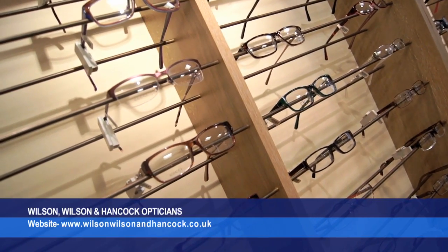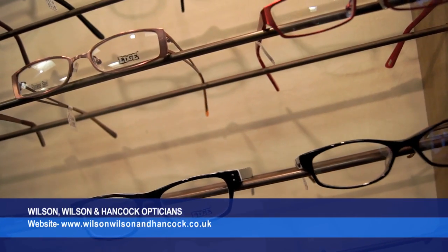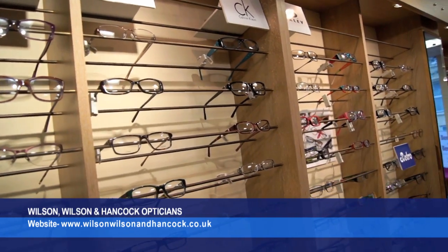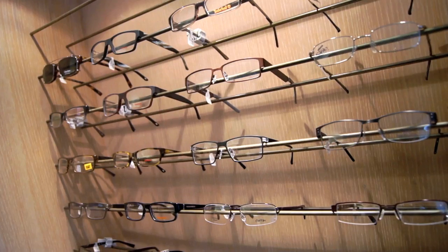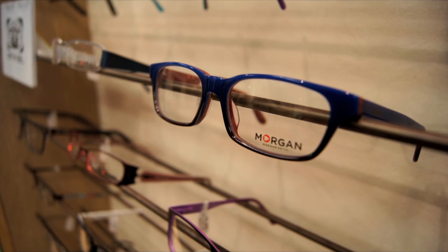We have a very wide range of frames, from top designers all the way down to sort of affordable value frames. We carry the likes of Gucci, Calvin Klein, Versace, Prada, Dolce & Gabbana, Organ, Bench, to name but a few.